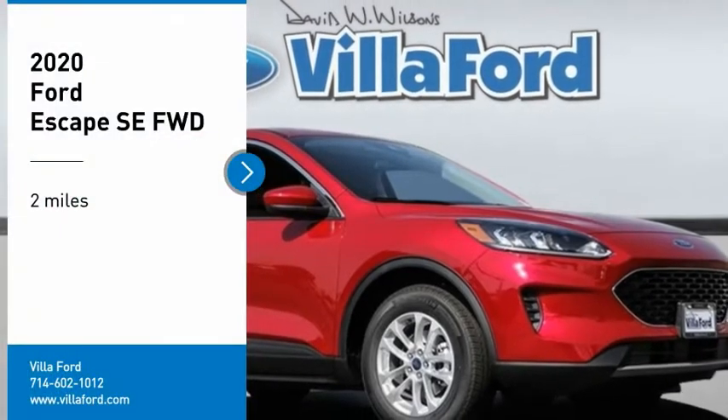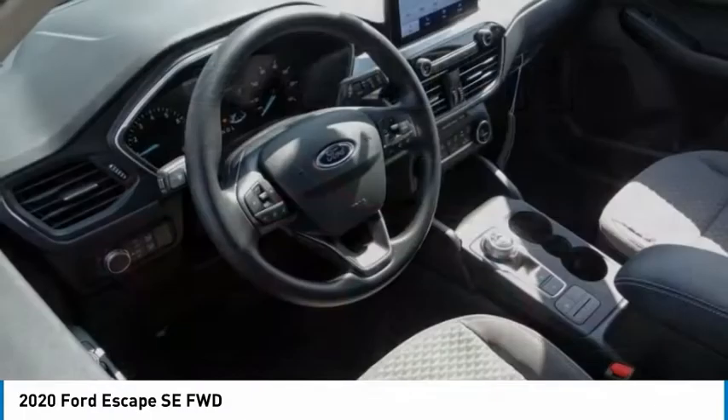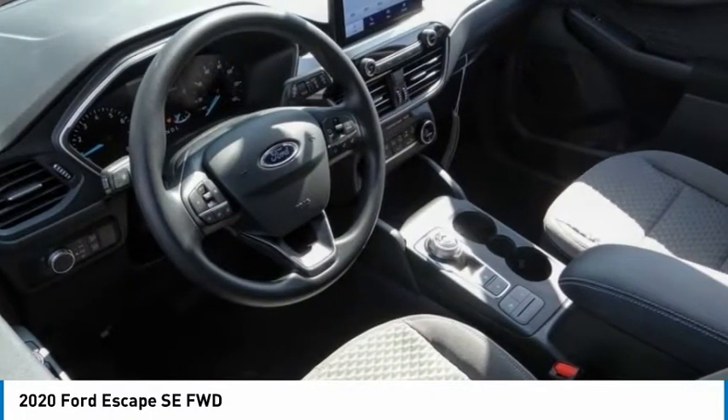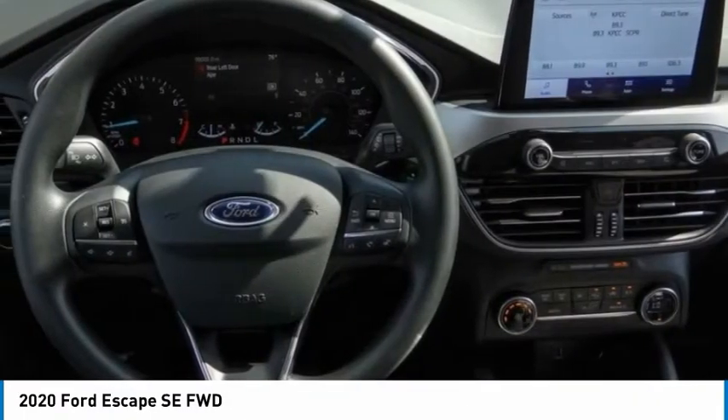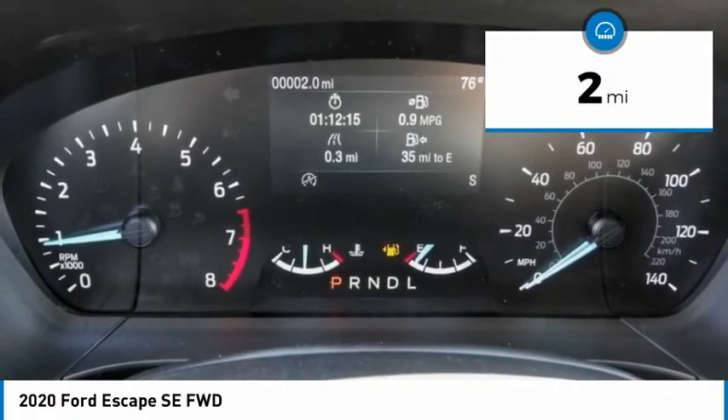Make a great choice today with the 2020 Escape. Gas Engines, Flex, Toe, Sip, and Go with Ford Escape. This vehicle has less than 100 miles. Here are some of this vehicle's great options.